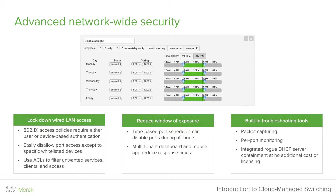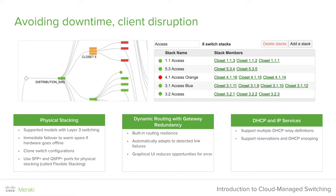The dashboard offers built-in troubleshooting tools, which include packet capturing, per-port monitoring, and integrated rogue DHCP server containment at no additional cost or licensing. Select Meraki switches include physical stacking on several models above the MS-210, MS-225, MS-250, MS-350, and our 400 series. Physically stacked switches also feature immediate failover to a warm spare if the hardware goes offline. You can clone switch configurations to aid in transitioning from one device to another. For the MS-425, you can use SFP Plus and QSFP Plus ports for physical stacking — a feature we call flexible stacking. Meraki also features dynamic routing with gateway redundancy.